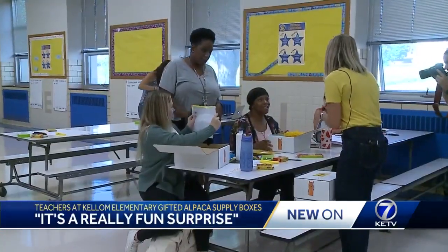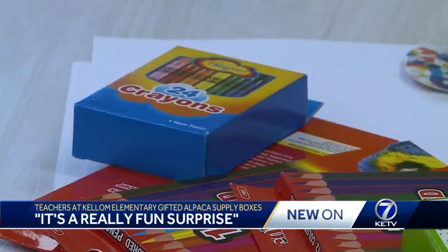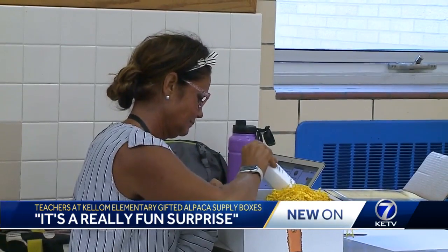The way alpaca works, people pay a monthly subscription and items are sent directly to schools and teachers. It's a really fun surprise — it's not a huge box of stuff, but it's a small pack of supplies and it's really packaged together as a gift.